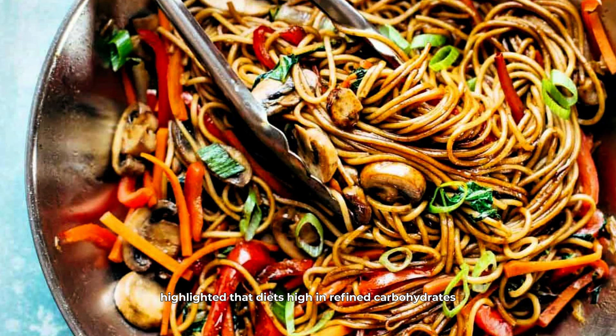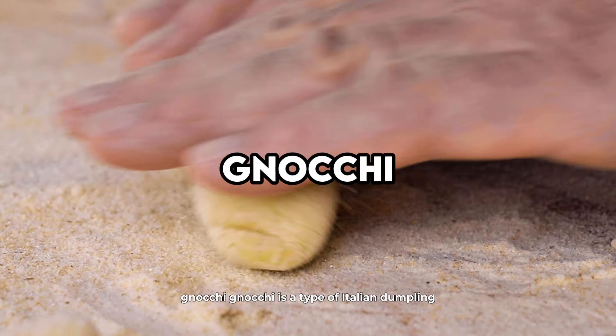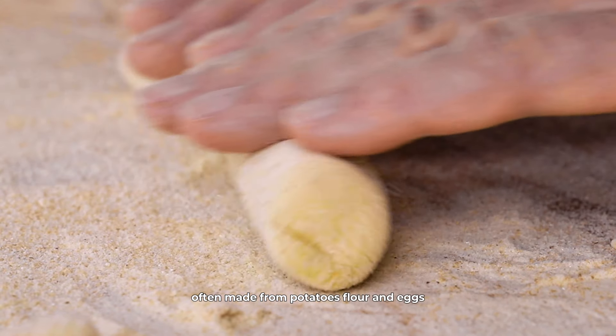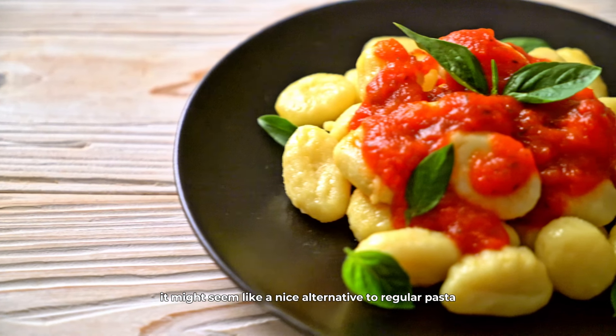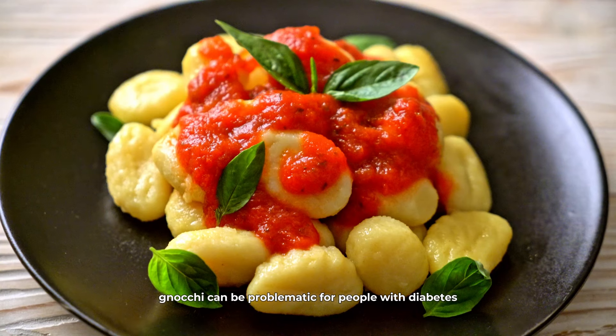Lo mein noodles, a staple in Chinese cuisine, are another type to avoid. They are usually made from refined wheat flour and are often stir-fried in oil, which adds extra calories and unhealthy fats. The combination of high-carb noodles and added fats can lead to significant blood sugar spikes. A study in Public Health Nutrition highlighted that diets high in refined carbohydrates and fats are linked to higher risks of developing diabetes and other metabolic disorders.